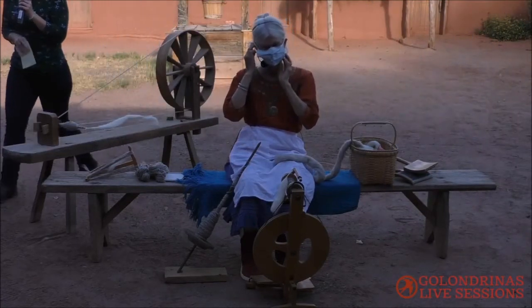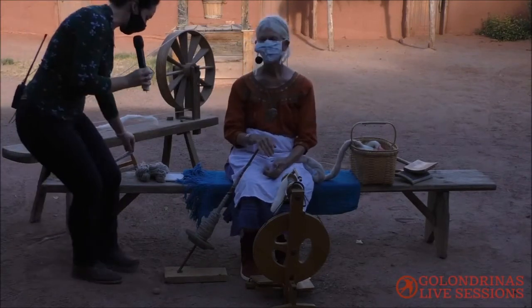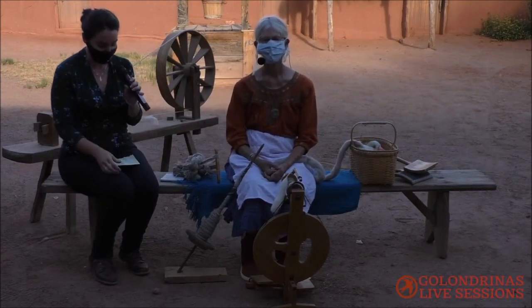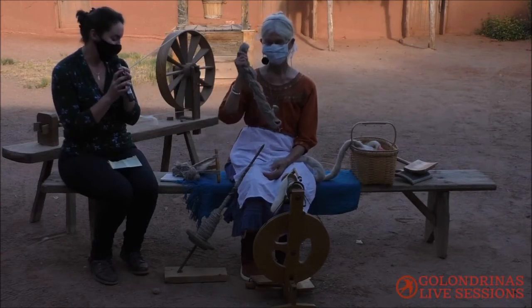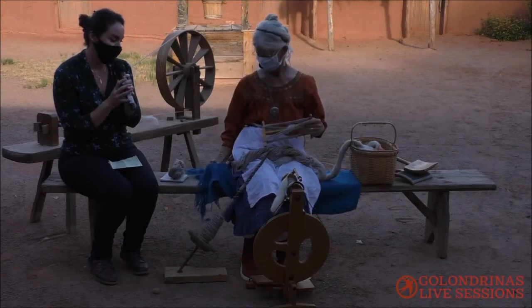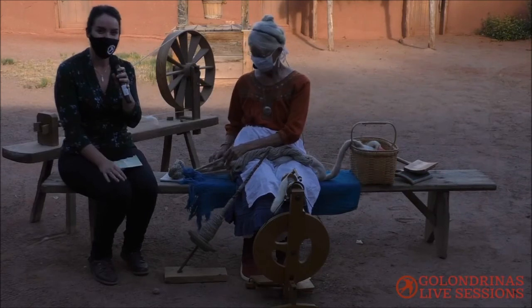Thanks again so much for joining us for this fourth installment of Golondrinas live sessions with Kathy Greco. I hope you all learned something — I know I learn something every time I spend time with the weavers. This really is one of our biggest programs and something we demonstrate a lot here during regular museum times. We're going to be covering dyeing in a future segment, and Kathy is also really good at that — she does a lot of our dyeing out here.